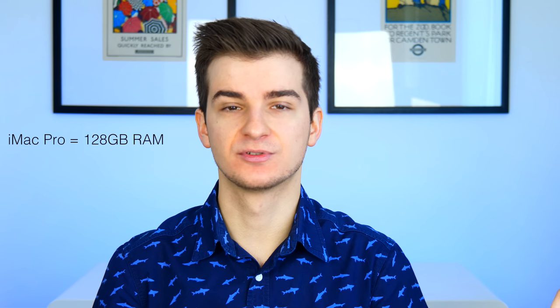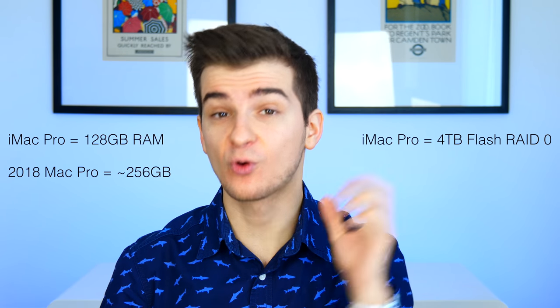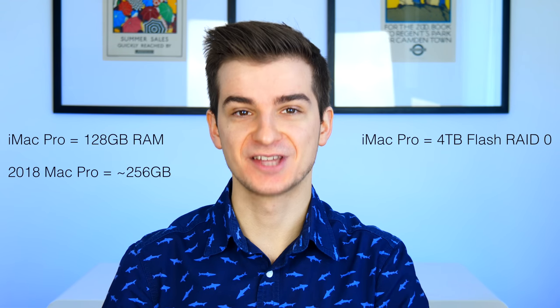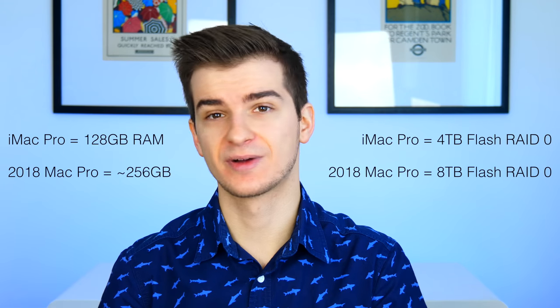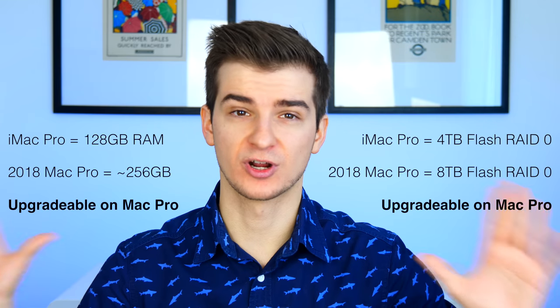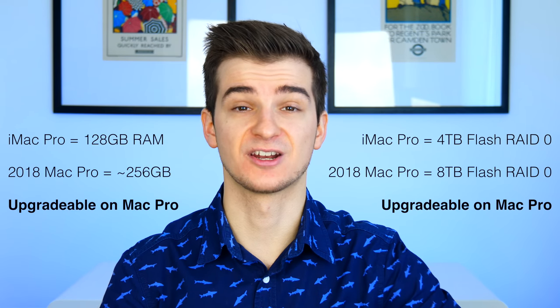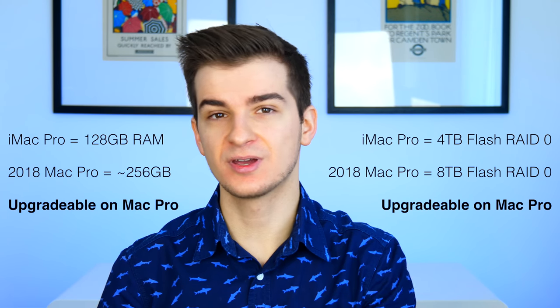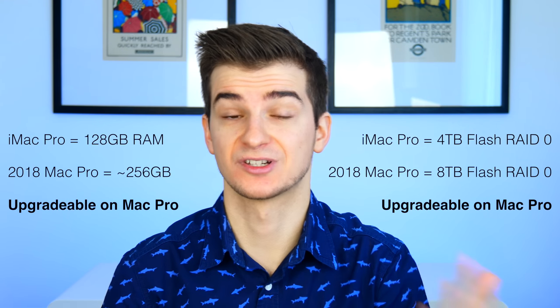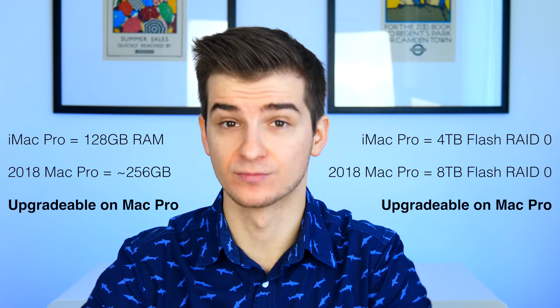In terms of RAM, the iMac Pro supports up to 128GB. The Mac Pro should go even higher, up to maybe more than 256GB. When it comes to storage, the iMac Pro supports up to 4TB of flash storage in RAID 0, and the Mac Pro could go up to 8TB in RAID 0. Keep in mind that the flash storage and RAM should be upgradable — according to Apple, everything is modular and upgradable, so you can start with a lower-end option and upgrade when you wish.